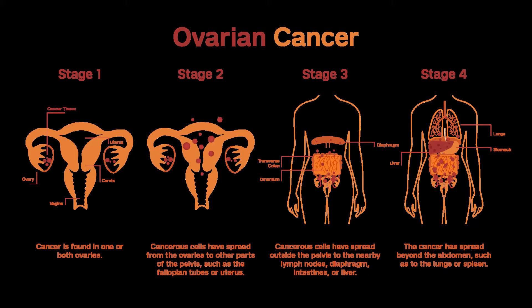For grade 3, high-grade tumors, the treatment usually includes the same chemotherapy that is given for grade 2 stage IA and IB cancers.